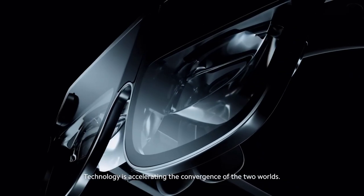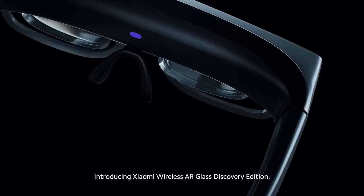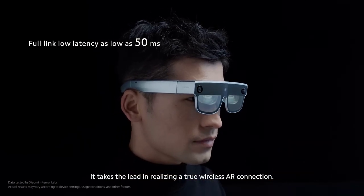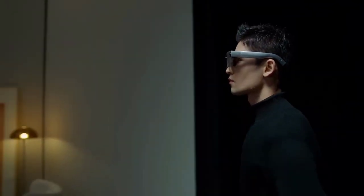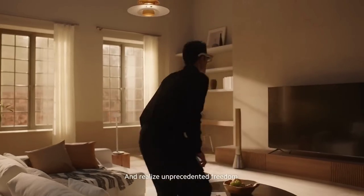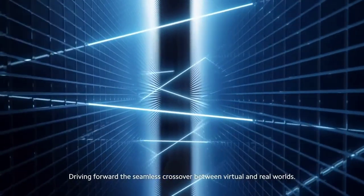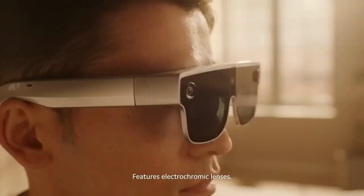Xiaomi showed off their wireless augmented reality glasses prototype at the Mobile World Congress recently. The company says the glasses come with two micro OLED displays, each with 58 pixels per degree. No word on the FOV, but they say the lenses are electrochromic and can switch between AR and blacked-out VR modes. Another interesting aspect is a self-developed silicon oxygen anode battery used to power the device — a newer battery technology the company has also used in a few of its recent phone releases.